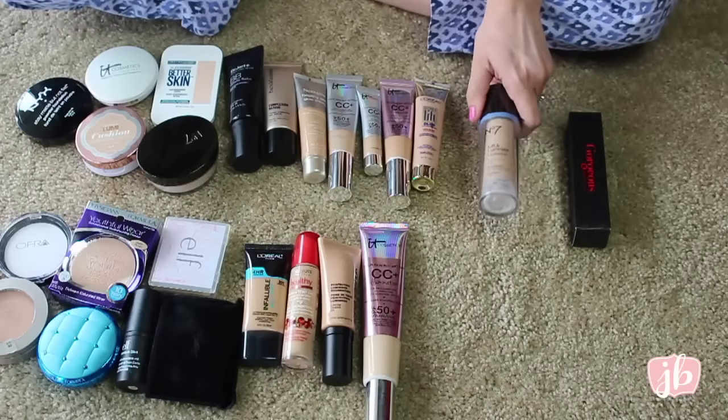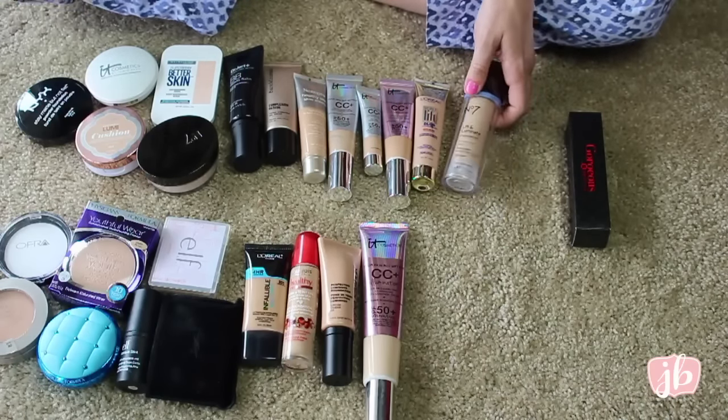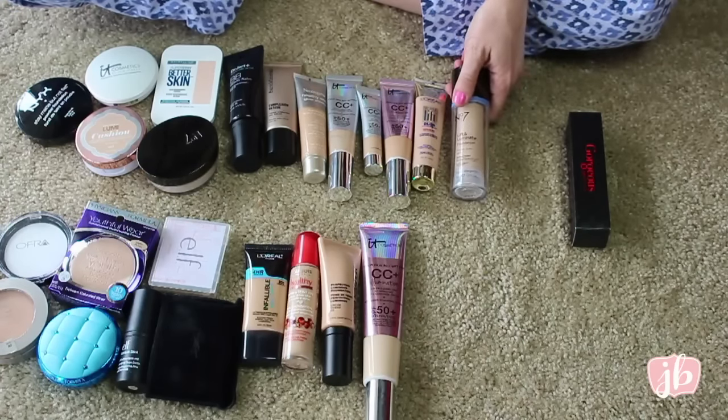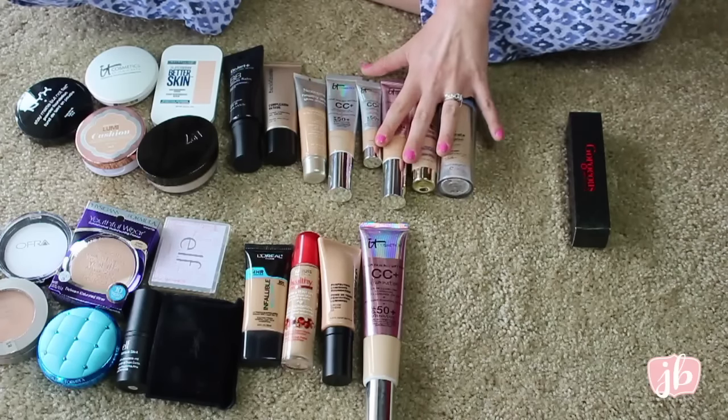This is the Boots No. 7 Lift and Luminate Foundation, and I really like this as well. I need to use it some more — you can tell I haven't used a ton of it. I liked it the first times I used it a lot, but it's been a while, so I feel like I need to try it some more to determine if I want to keep it for the long haul or not.